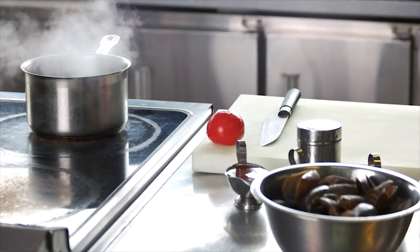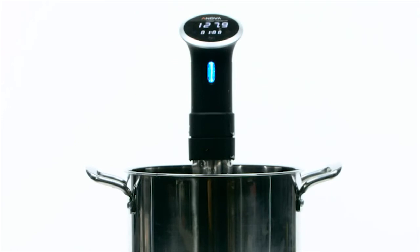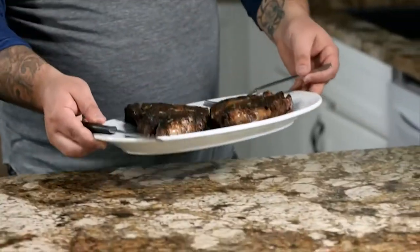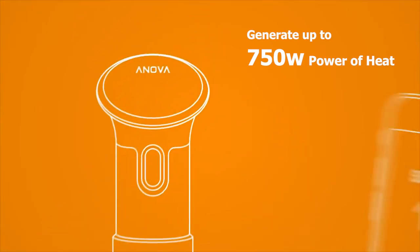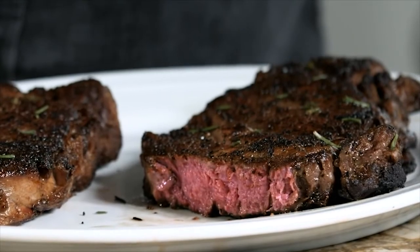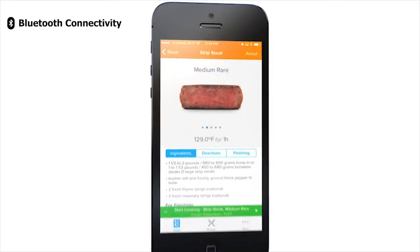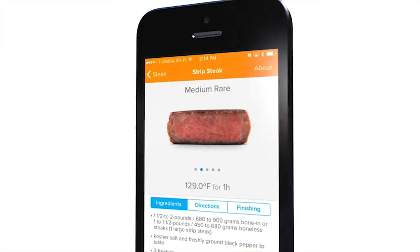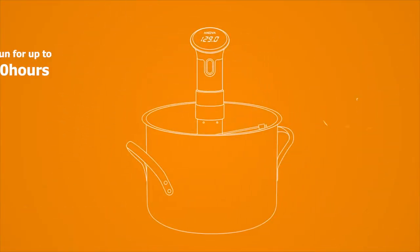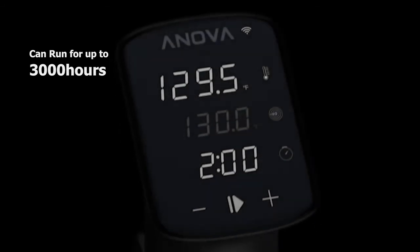Forget about overcooking your food — get the Anova Precision Cooker Nano, a high-precision cooker that lets you cook your favorite dishes easily. It can generate up to 750 watts of heat with a 5-liter-per-minute flow rate, letting you cook conveniently within a short time. It comes with Bluetooth connectivity to connect to the Anova app and control temperature remotely. Made from premium materials, it can run for up to 3,000 hours straight. Its compact size allows you to use it anywhere and tuck it away when not needed.